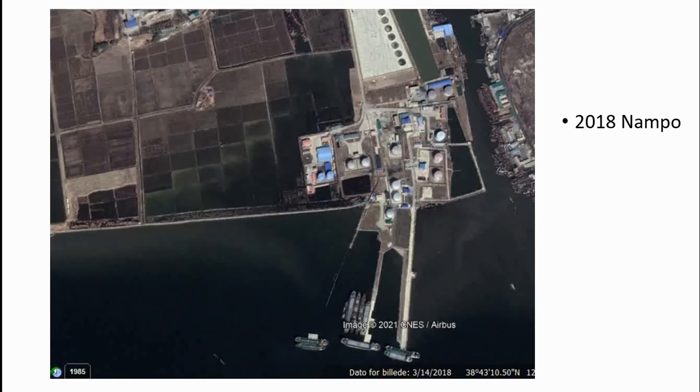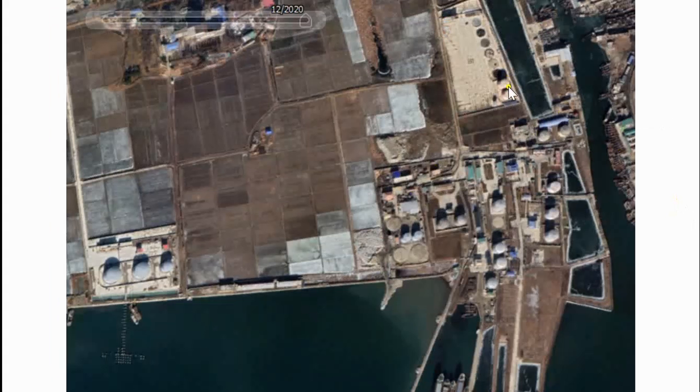Here we have a picture from 2018 of the Nampo oil port. Here is nothing — just an agricultural field — and we have two tanks. Then two years later we can see a few more tanks and two storage units. That agricultural field now has three very big storage units and they are preparing to make new storage units. This is an indication that obviously they are getting plenty of oil, because you wouldn't make extra storage units if you didn't get enough oil.